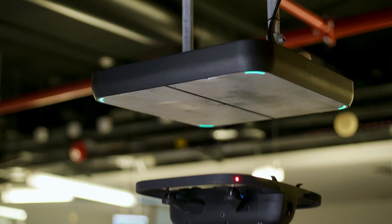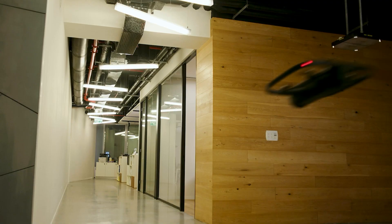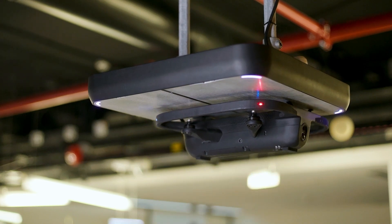Using patented ceiling-installed docking tiles, Tando's fully autonomous drones drop from the ceiling to navigate your premises, returning to charge at the end of each cycle.